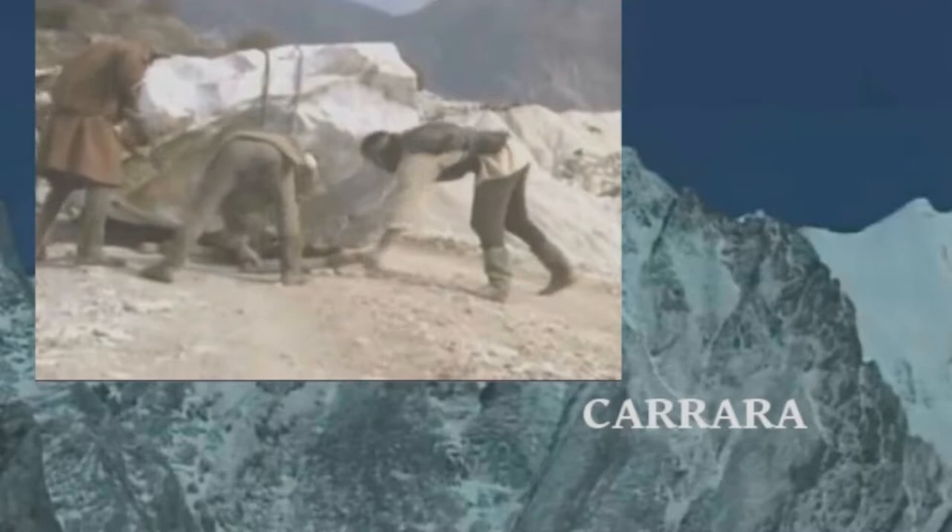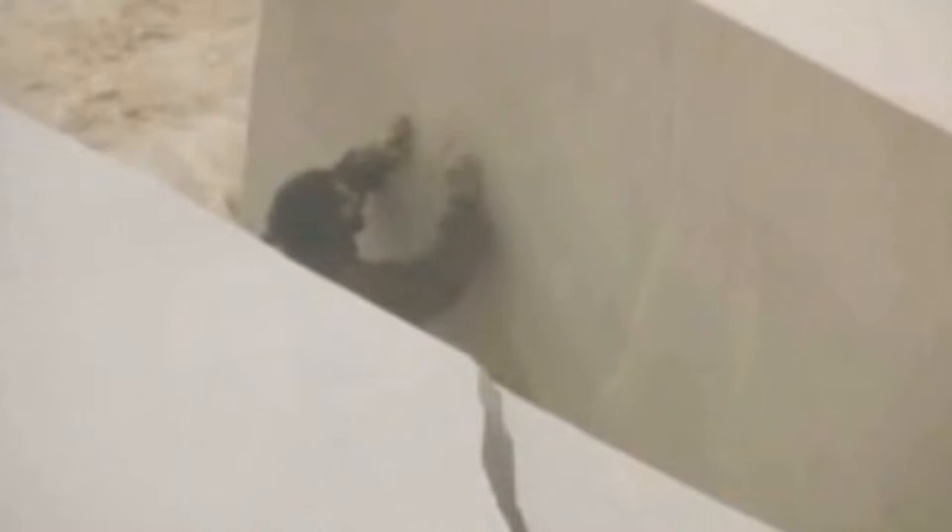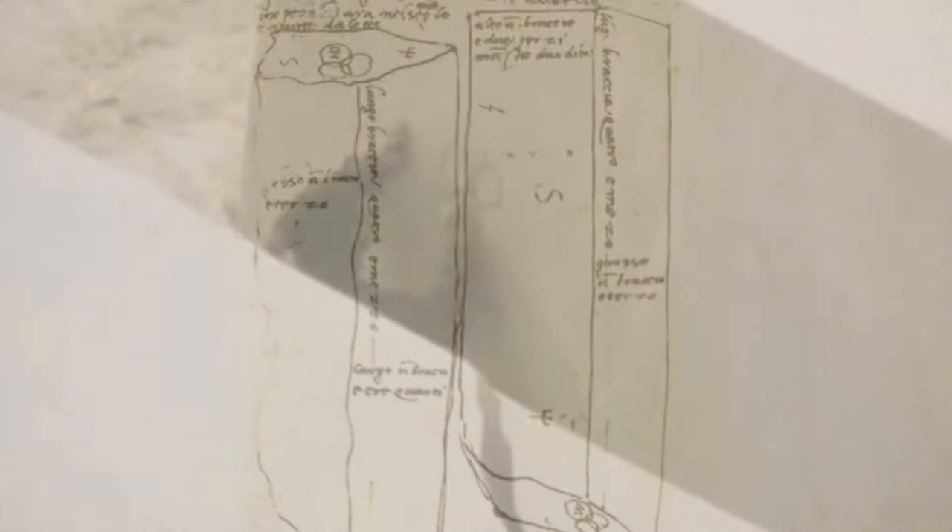Michelangelo spent many years in the marble quarries of Carrara and Petrasanta. When he found a block of marble he wanted, he would inscribe it with the three-circle insignia he had adapted from the Medici emblem. One of these still remains on the untouched top of the so-called Atlas figure in Florence's Accademia.